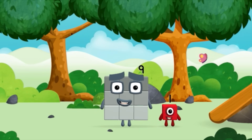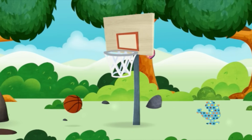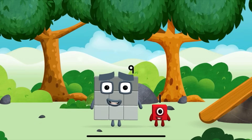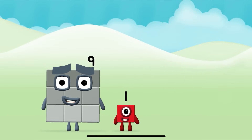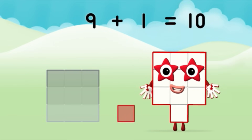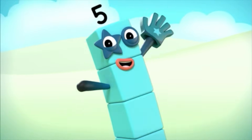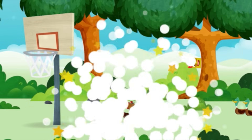Which number block is this? Which number block do you think adding these together will equal? Well done! You were right! Now add the number blocks together! 9 plus 1 equals 10! One, two, three, four, five, six, seven, eight, nine, ten! Congratulations! You have revealed a chicken!